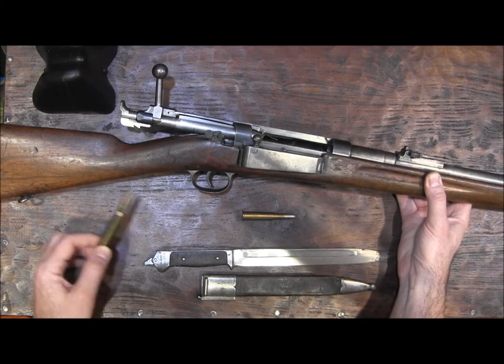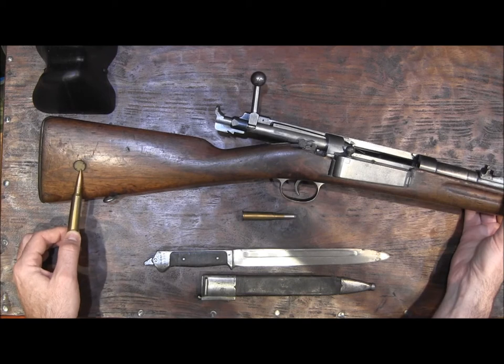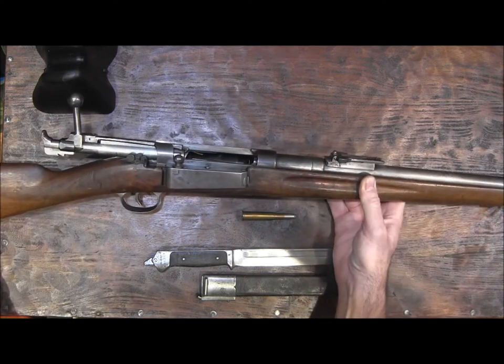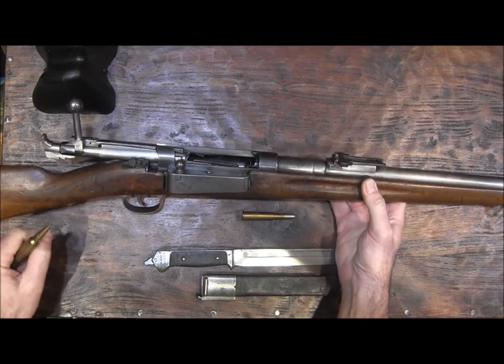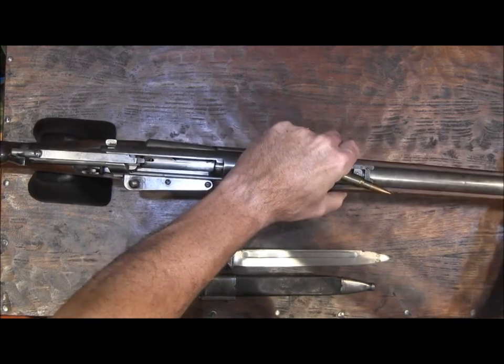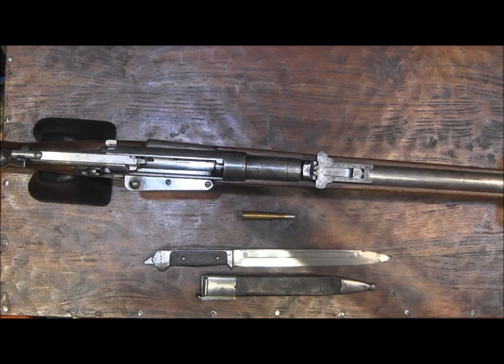So this one was rebuilt at that time. On the buttstock we have a unit marking disc which has nothing on it on this particular example.